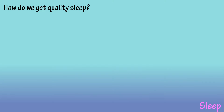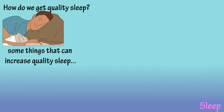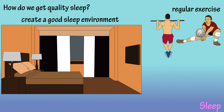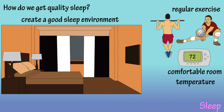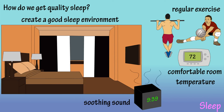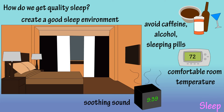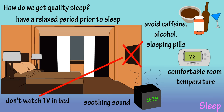How do we get good quality sleep? It's often hard to get a good night of sleep. Some things that have been shown to increase the quality of sleep include regular exercise, creating a good sleep environment such as having a pleasant room temperature and maybe having a soothing sound with soft music or a fan running, avoiding caffeine, avoiding alcohol and sleeping pills as they both can disrupt sleeping patterns, having a relaxed period prior to sleep with no stressful affairs, and not watching TV in bed as it can increase alertness.